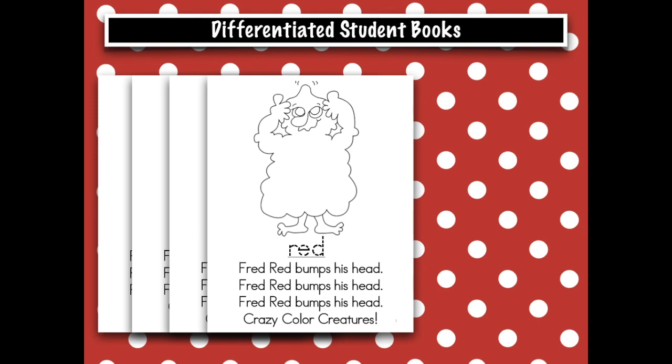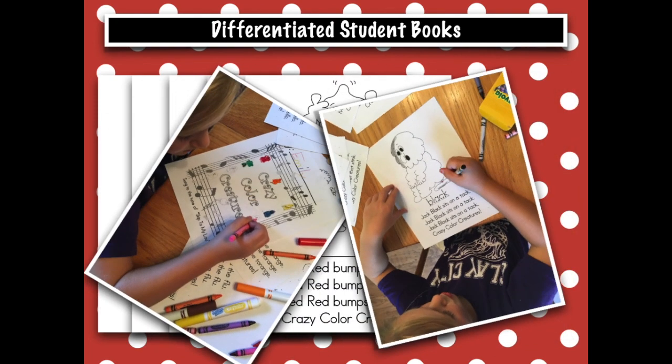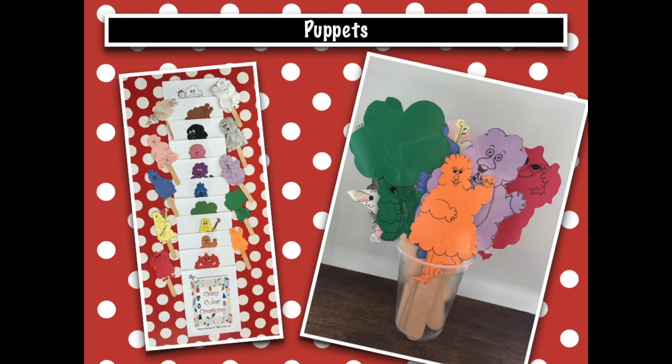Five different student books allow for differentiation and the success of all students, including those with special needs. Printable puppets encourage students to act out the songs and actions. Puppets are available pre-colored and as black and white outlines for students to color and create.